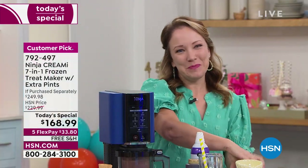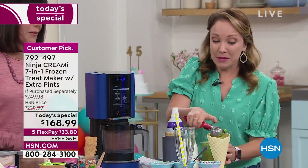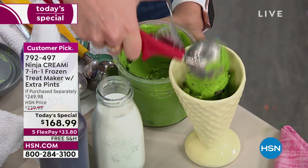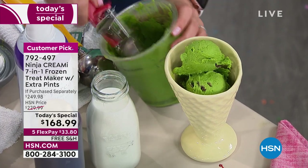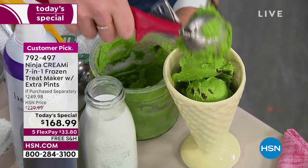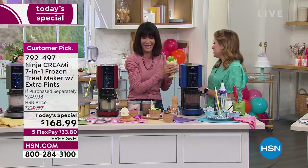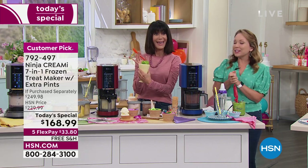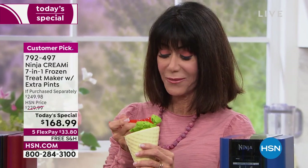I have a surprise for you — the sneaky mint chocolate chip. What makes it sneaky is it's a mint chocolate chip ice cream, but the way we made it green is by adding spinach and peas. It looks beautiful — look at that gorgeous color. And it's peas, spinach, and chocolate chips.